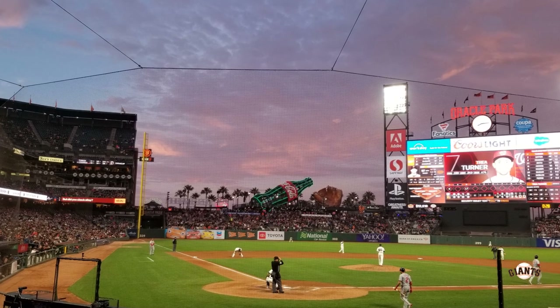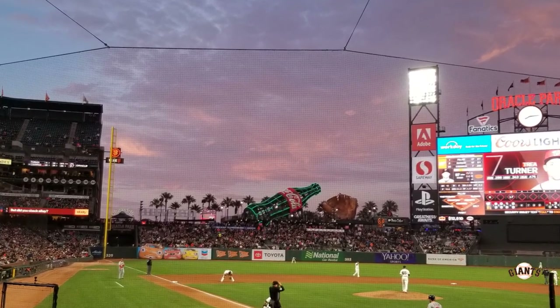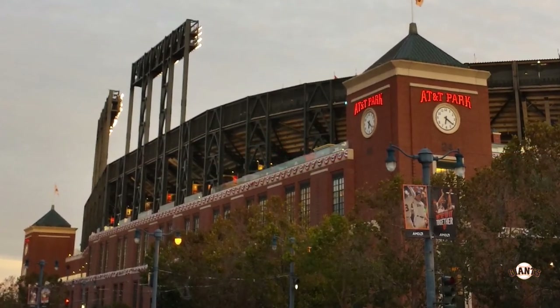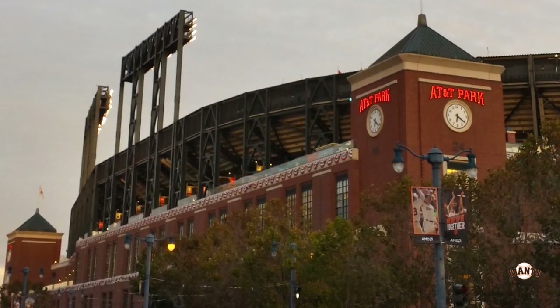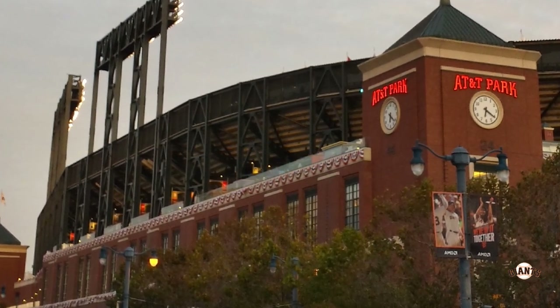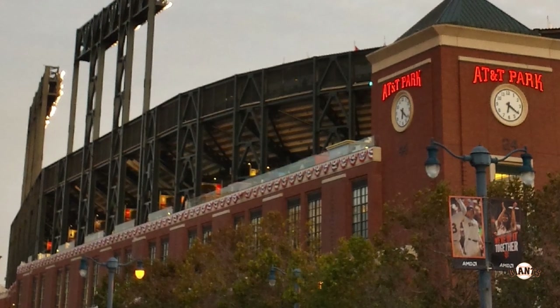Moving back inside, the batter's eye is pretty plain — not much there so we won't say much about it. Another thing you may notice at the ballpark is that they have multiple clock towers, which is a great look. You can see two in one photo, and on each side they have a clock showing the time — just a nice touch.